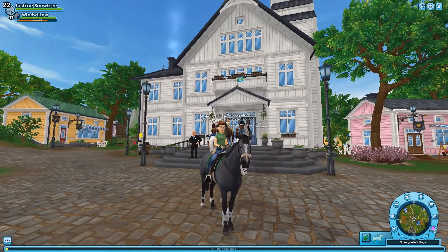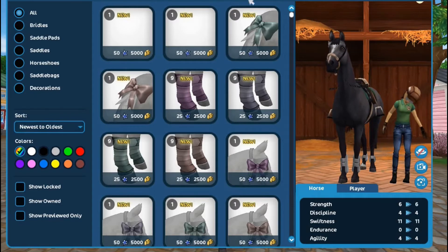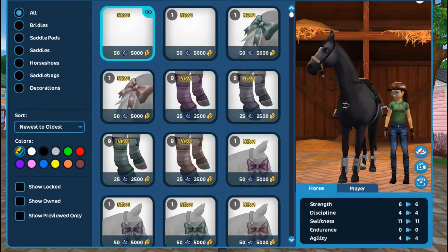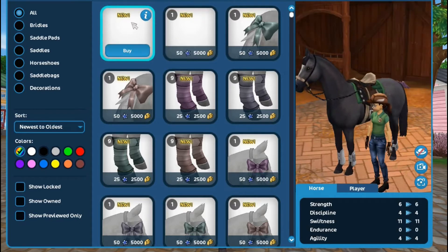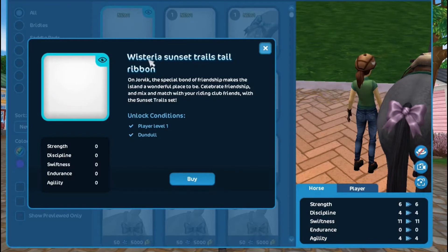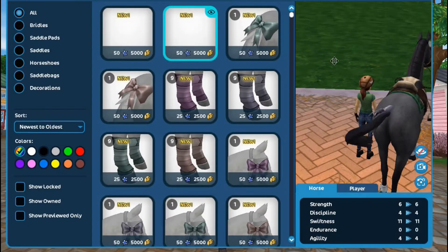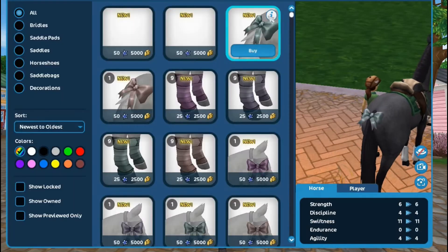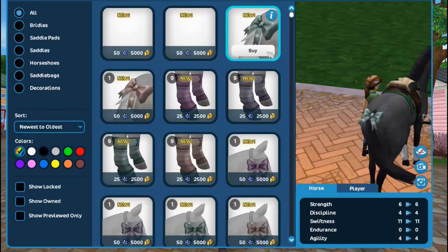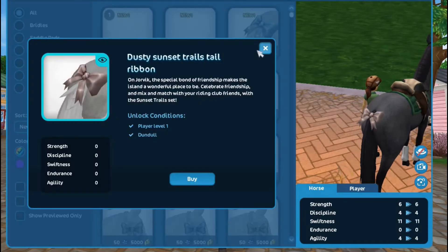Next up, there are also some new riding sets — four different colors of the sunset trail riding set, available in the global store and in the shops in Dundal. They come in really cute pastel colors. My favorite would have to be this wisteria color, a really cute purple. There is also silver and a pistachio color.